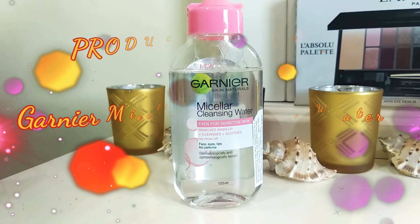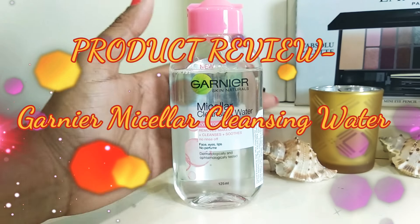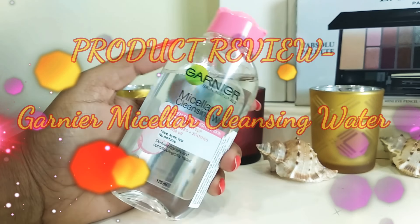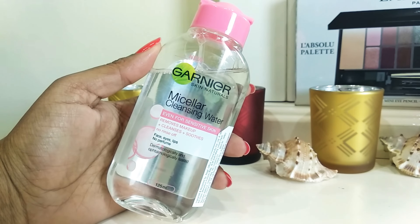Hello everyone, welcome back to my channel. It's time for a product review, and this is one of the most requested videos by you guys — to review the beautiful Garnier Micellar Cleansing Water.